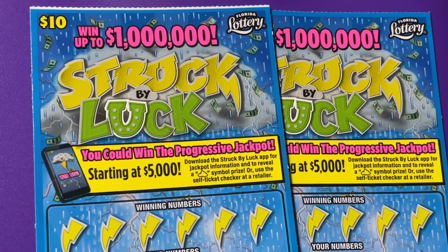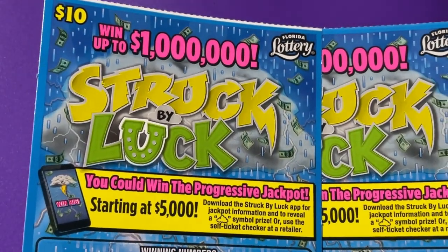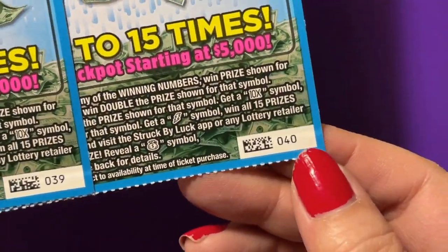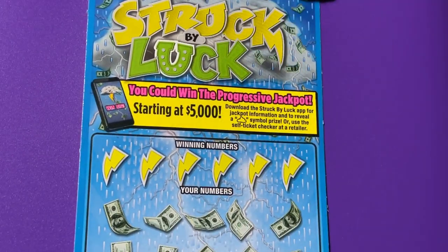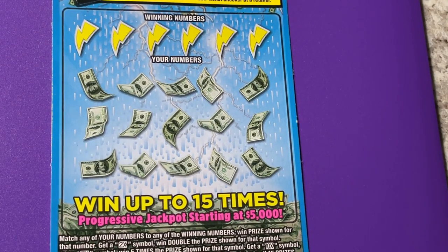Hi everyone, welcome back to my channel. I have struck my luck today — $10 tickets. I got a white line at the top of ticket 39. I also have ticket 40, and we are going to scratch and see if we can be struck by that luck. I haven't had any luck on this ticket so far, so that's why I only have two to play.